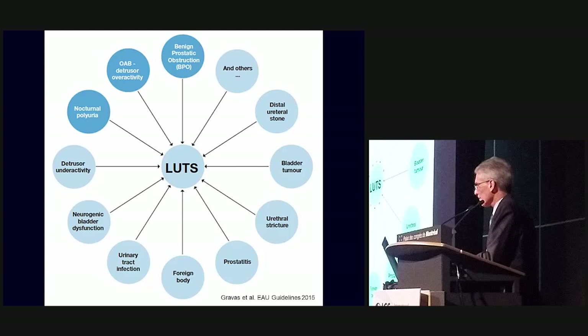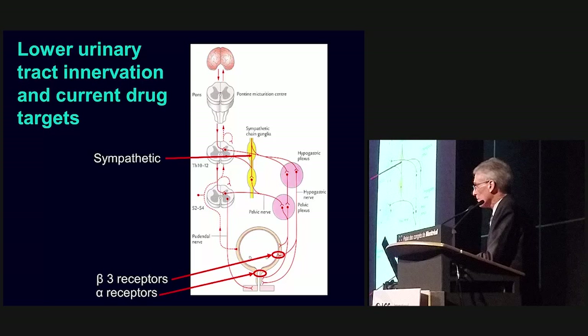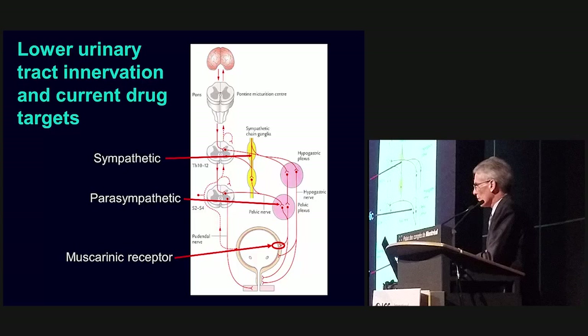Looking at lower urinary tract innervation leading to current drug targets: right now we have sympathetic drugs, beta-3 agonists, and alpha receptors. We have drugs that work on the glandular component of the lower urinary tract and the prostate as well, and we have muscarinic receptor antagonists. We used to have parasympathetic drugs, but we don't anymore. We also have drugs that work on urine production overnight, and drugs such as botulinum toxin that work on both the sensory and motor sides.